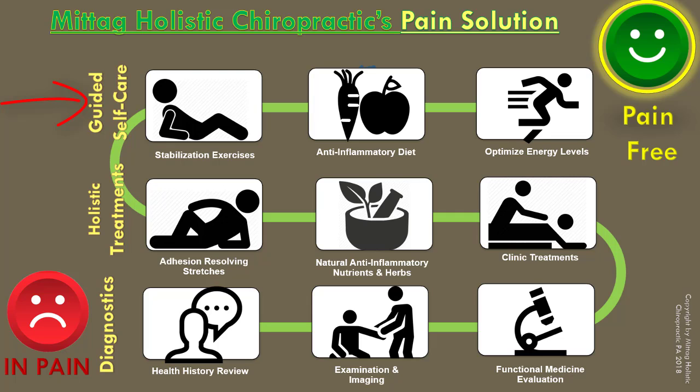Let me run through these very quickly. Diagnostics begins with a health history, which includes a general health history, a medical history, history of diet, family health history, and then history of the specific pain area or complaint.